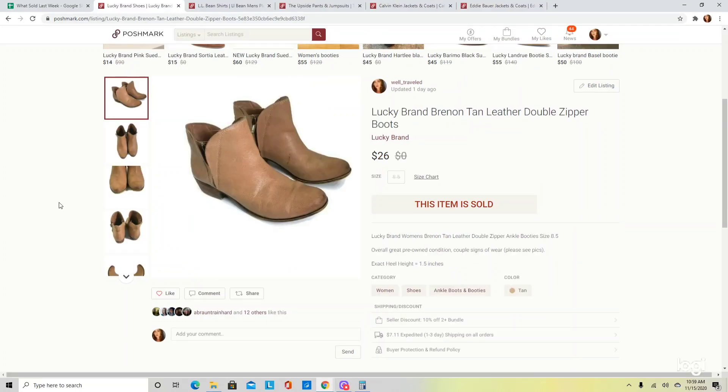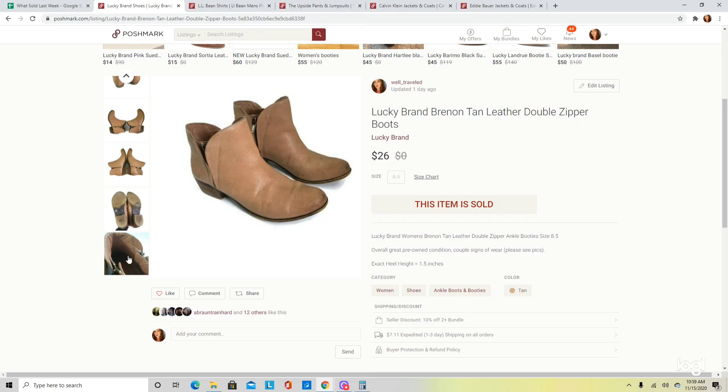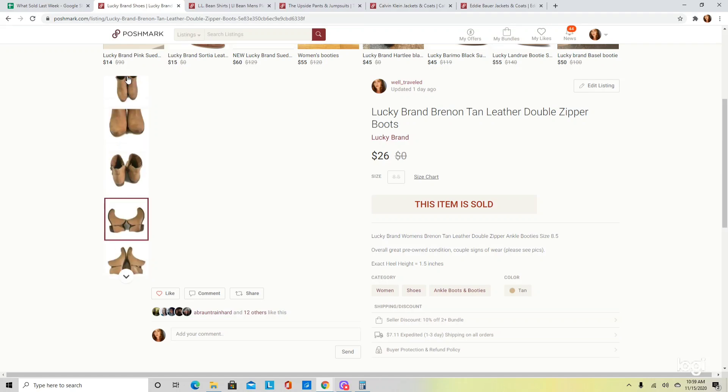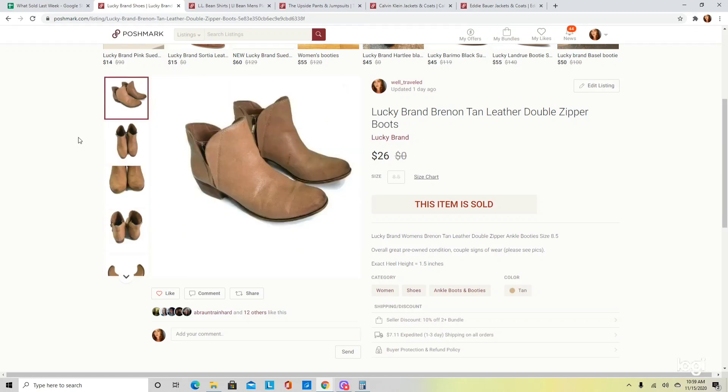These are just a pair of Lucky Brand booties — the style was called Brennan. I like picking up Lucky Brand in boots or booties, particularly when they are actual leather. Most of the time they have the style name right on the inside, which makes them really easy to look up and decide if a style is worth picking up. These did have a couple of signs of wear but still ended up selling at $26.